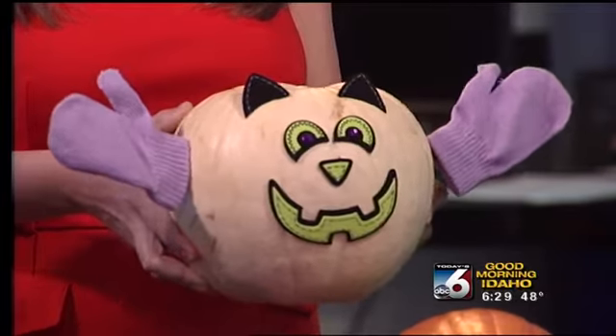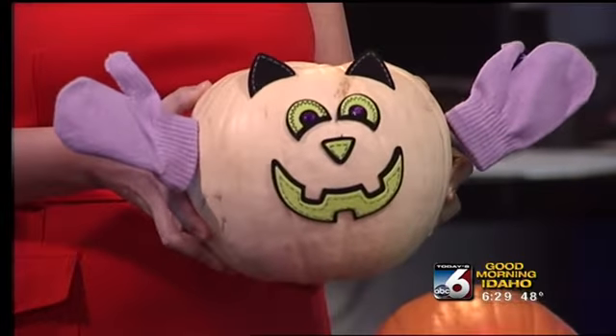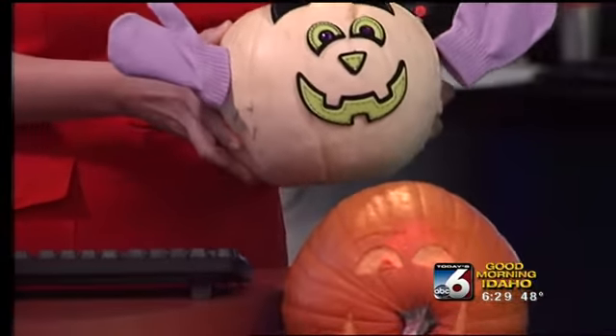A cat-o-lantern, or a kitten in mittens. Look at that — looks like he just wants to cuddle. That's from your crazy cat lady.